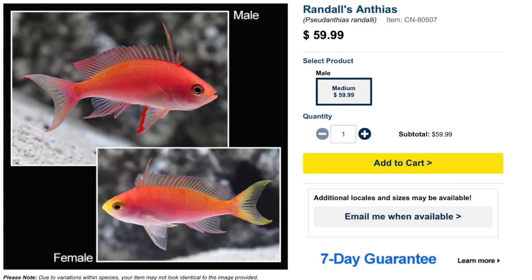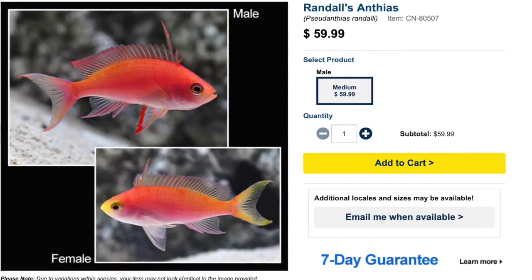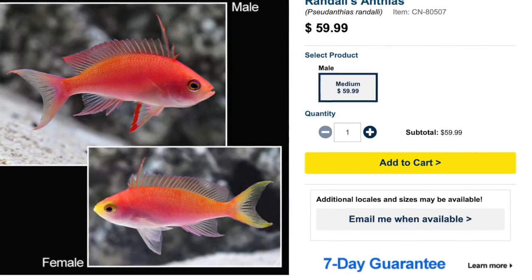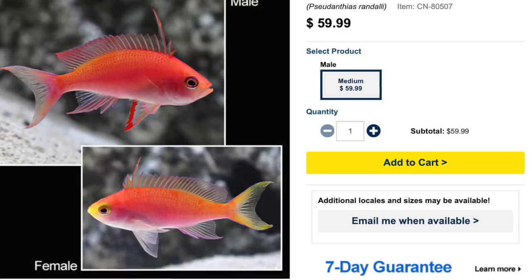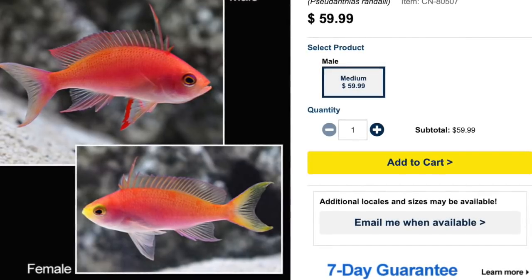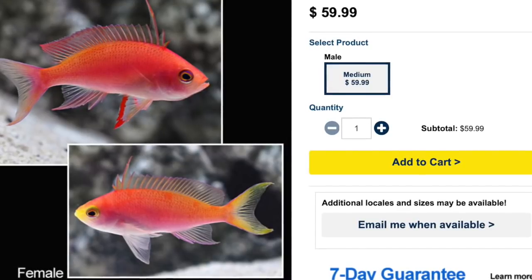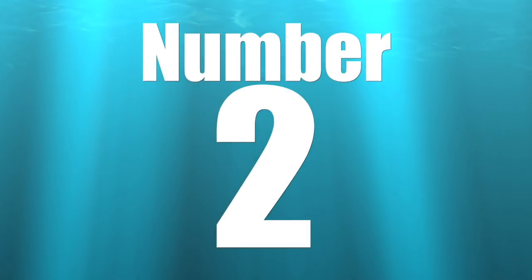Coming in at number three is Randall's anthias — definitely a gorgeous anthias coming in at around $50 to $60 depending on if you're getting a sub-adult or male. As far as care level, moderate care level, peaceful temperament, carnivore-based diet, reef safe, grow upwards of three inches, and require a minimum tank size of 70 gallons. That said, 70 gallons is really for a species-specific singular setup; if you want to keep a couple you're probably looking at 125 gallons. This is one of those anthias that likes to dwell towards the bottom of the tank and needs plenty of hiding places.